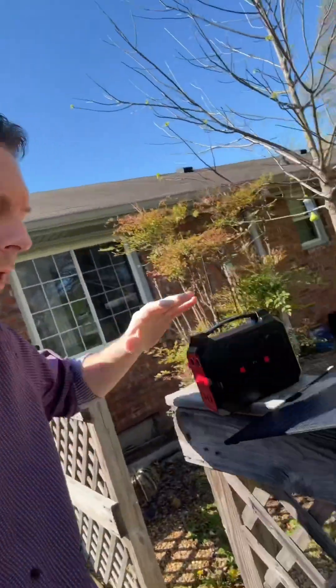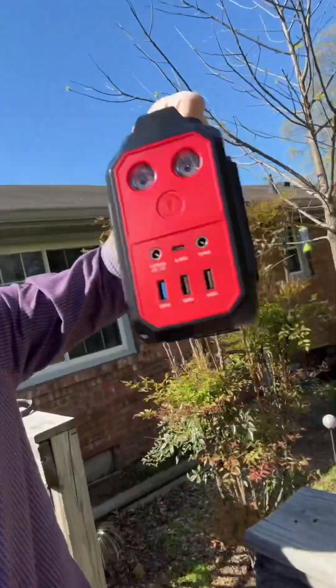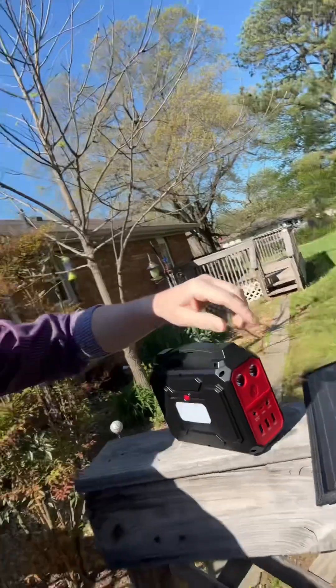The days of sitting in the dark with the electricity gone, not being able to use your devices, charge your stuff, use your flashlights or emergency supplies — whatever it may be — are over. You're finally able to hook all of this up. With this power station you can plug in so many things. This right here is a game changer for people that do not have electricity.